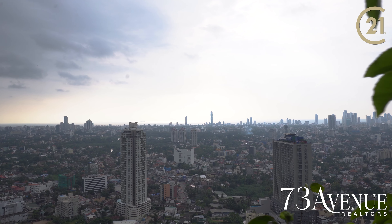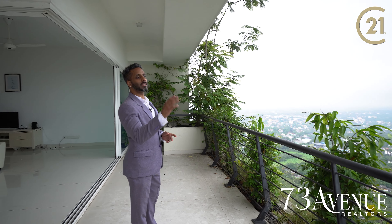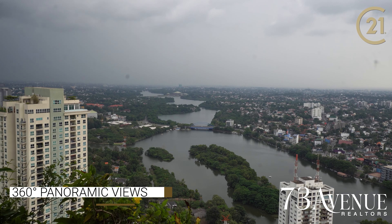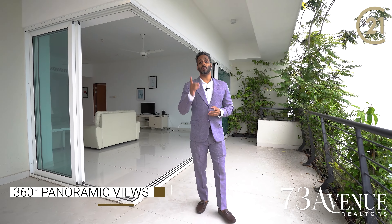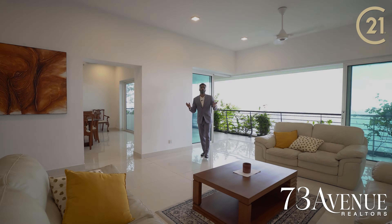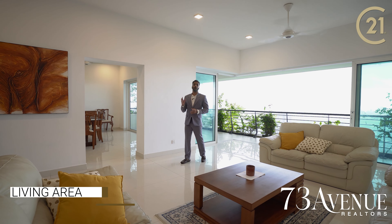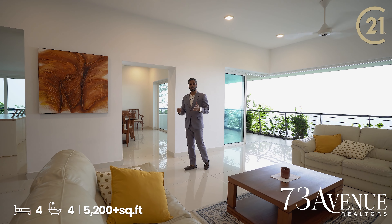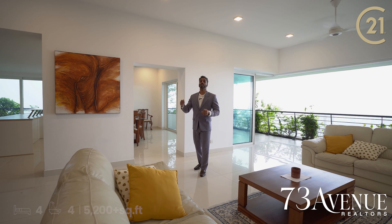You can see the view on the balcony. There are views of the apartment in Rajagiriya. You can also see the wardrobe. There is a bathroom, a powder room, and a maid's room.